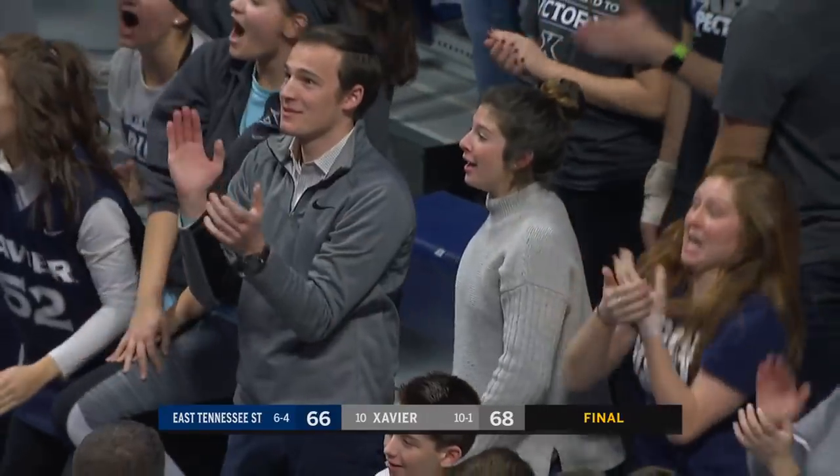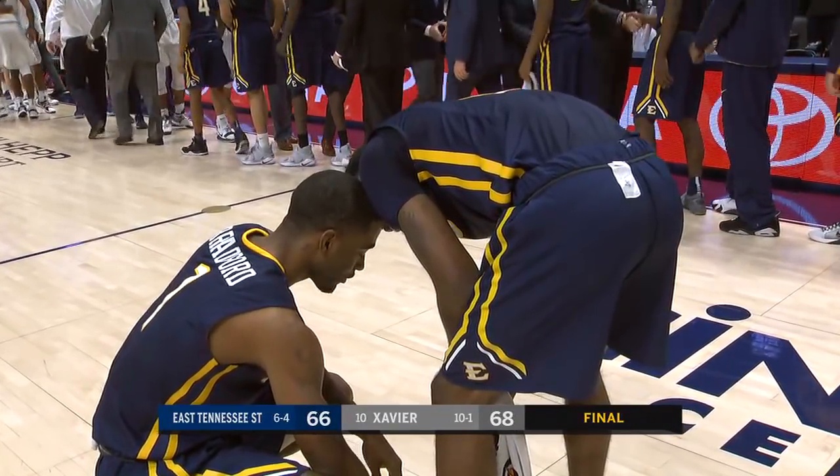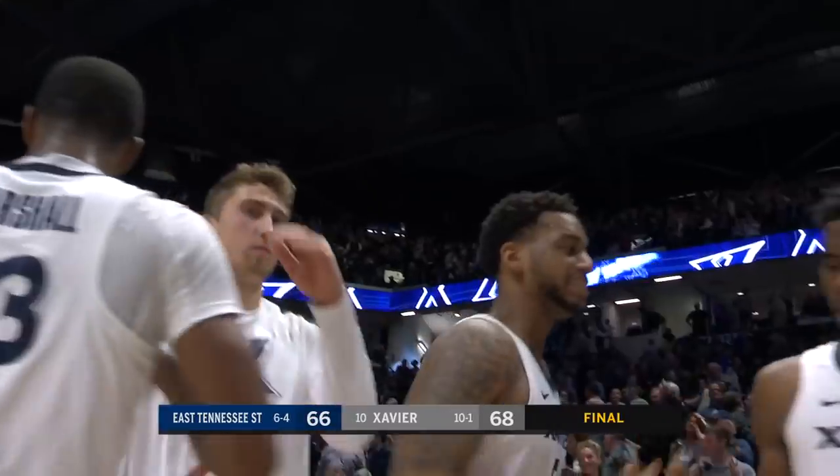Trayvon Blewett, All-American candidate. Xavier Musketeers at one time down by as many as 20 points in the second half. Tray, walk us through that big time shot, and how you got it off, and how the play unfolded.